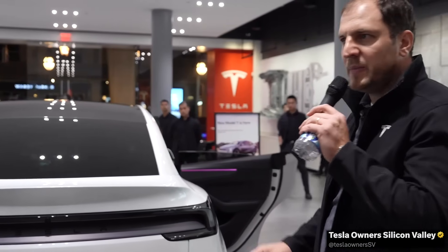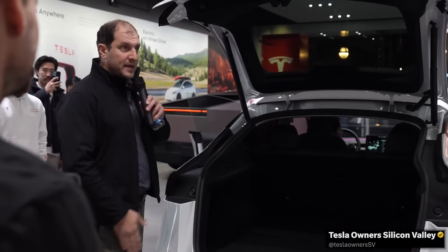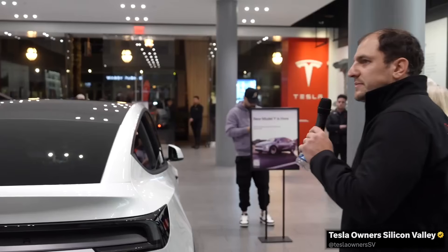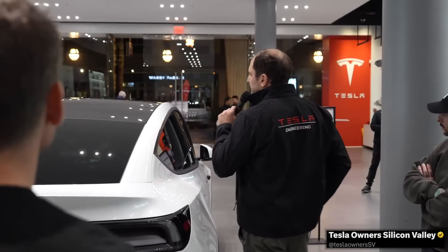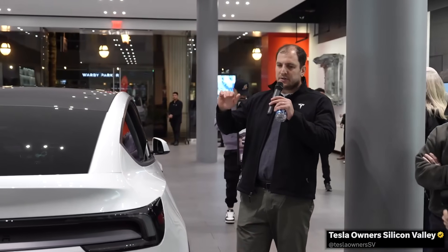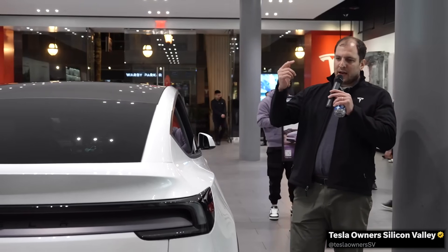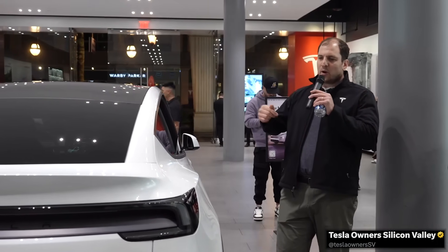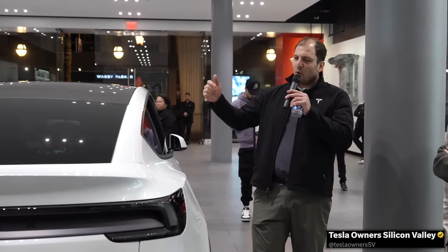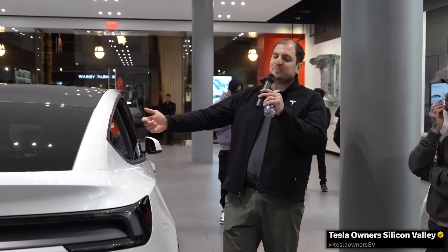Tesla now has the fastest folding seats in the second row in the industry. The standard is about 7 seconds for that function, but Tesla got it down to 4.5 seconds — by developing a bespoke gearbox in-house. The reason the new Model Y gets the front bumper camera and not the Model 3 is because the Y is a bigger vehicle with a bigger blind spot in the front and hood area, and that camera is specifically for Smart Summon. It sounds like the Model 3 will not be getting that camera because its front blind spot is not as large as the Y's or the Cybertruck's.